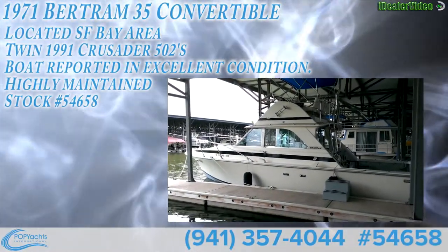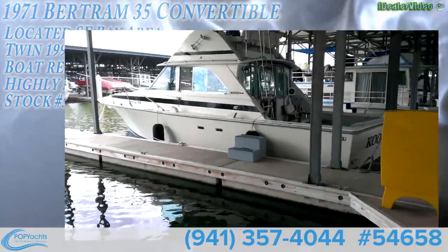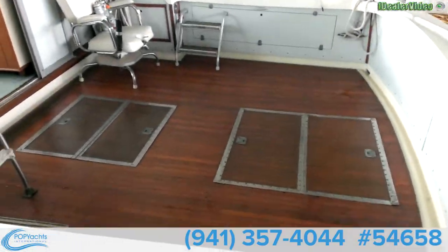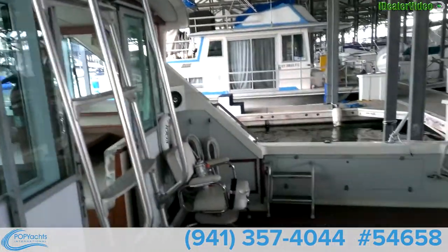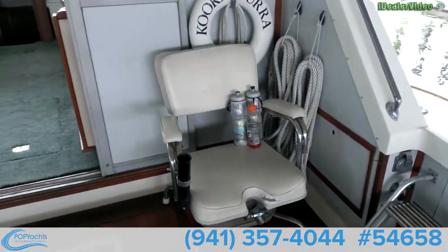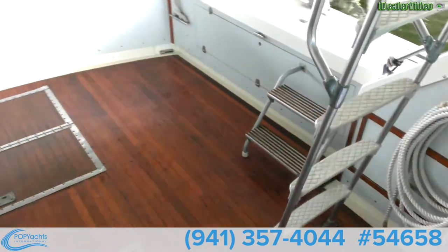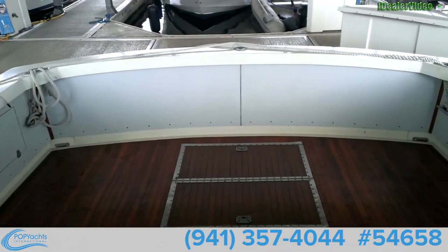1971 Bertram 35 Convertible. This boat has twin 502 Sater motors, 1991. This boat is in excellent condition for her age, extremely well maintained. Multiple boat owner.